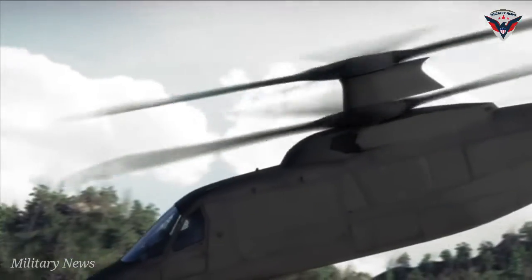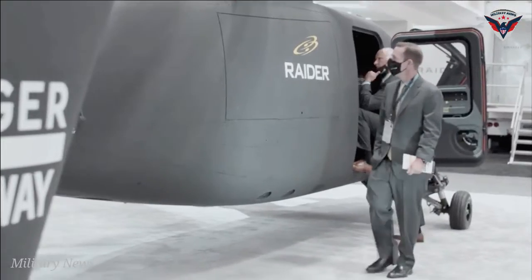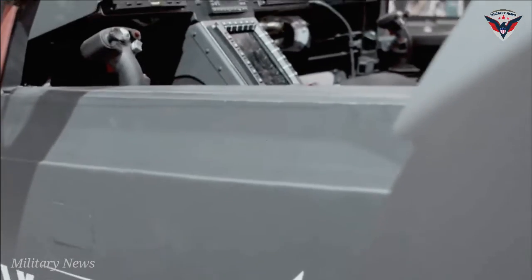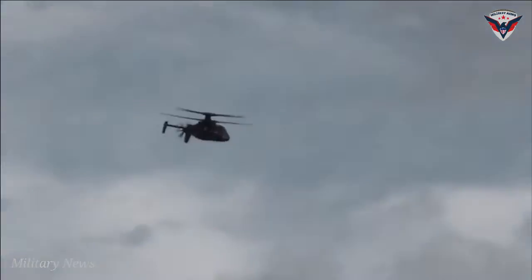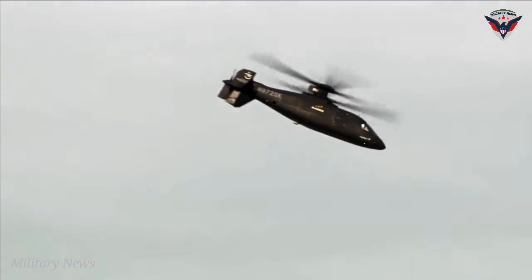Sikorsky, a Lockheed Martin company (NYSE: LMT), is completing early tests toward a safe flight test program for the Raider X competitive prototype it is building for the U.S. Army's Future Attack Reconnaissance Aircraft program.